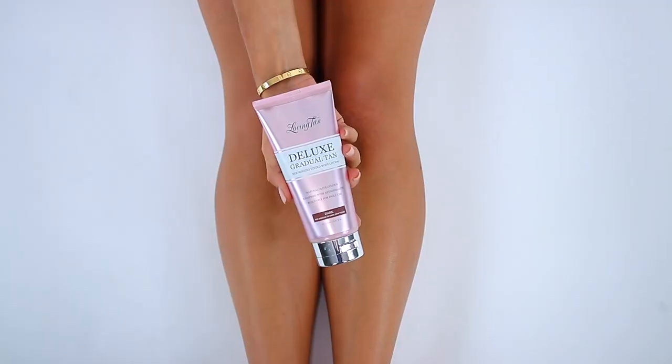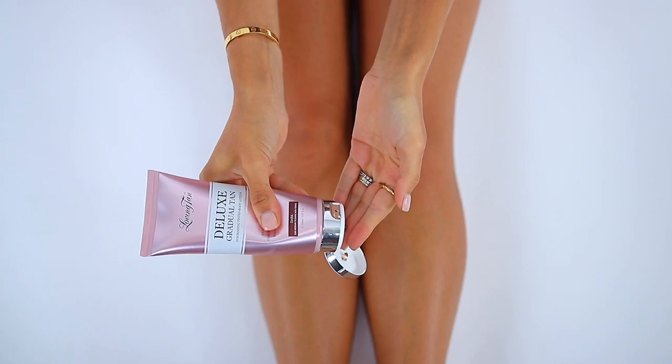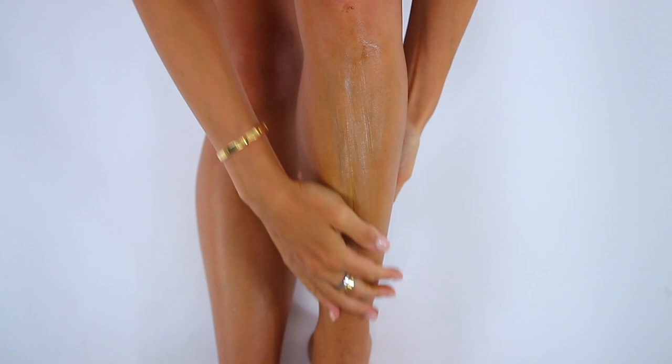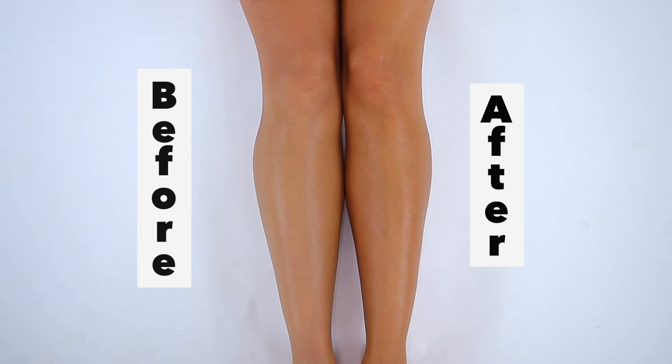Now if that's too advanced, number three is also by Loving Tan — it's called the Deluxe Gradual Tan. It's a tinted body lotion that slowly over time gives you a little more color. The real reason I love it is because it ever so slightly masks different pigmentations on your skin and just makes it universally look healthier. I don't know how to explain it — it gives a nice little glow, a little bronze look, and people don't even realize you have it on. I'm not honestly a lotion fan, but this stuff works wonders. Highly recommend.